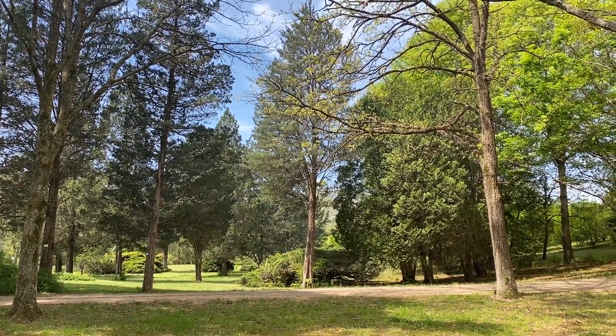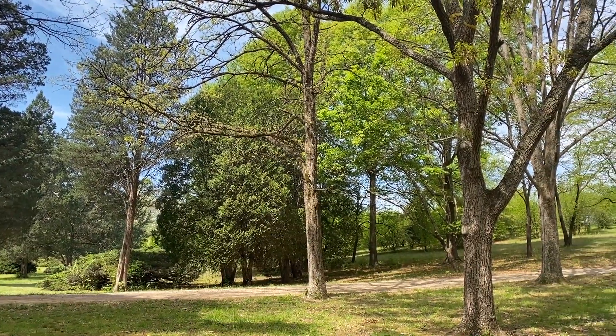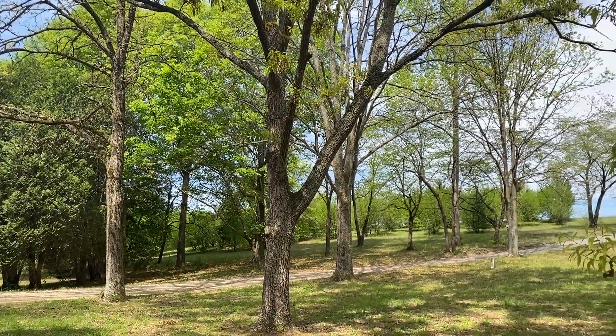Now worldwide there are more than 500 species of oak, but in Tennessee only 20 species are present. Eight are in the white oak group and 12 are in the red oak group.